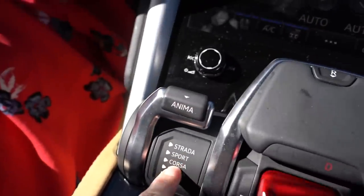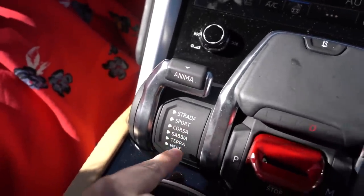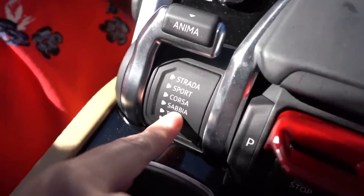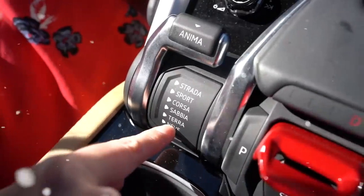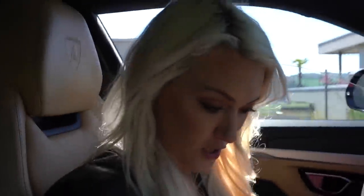We've got it in Corsa at the moment. These are the three modes you usually get in a Lamborghini: Strada, Sport, and Corsa. And in the Aurus you've got three off-road settings as well — Sabia is sand, Neve is snow, and Terra is like Earth. We're gonna go with Terra. Look at that — it literally means Earth right there.